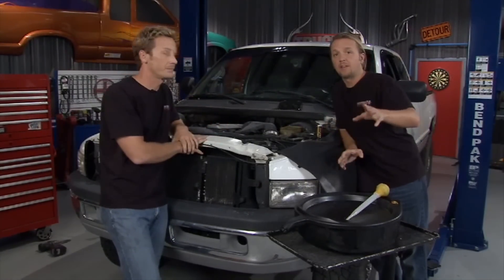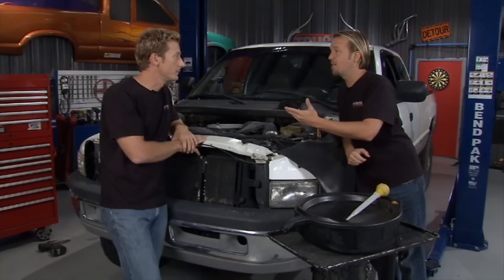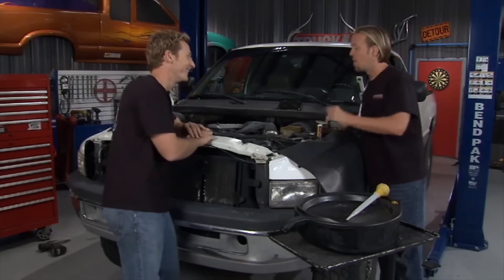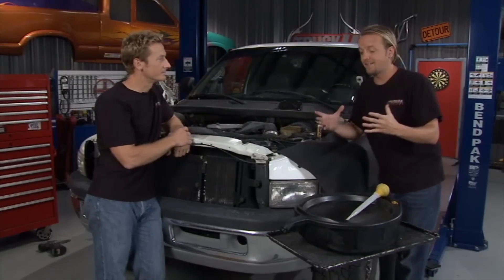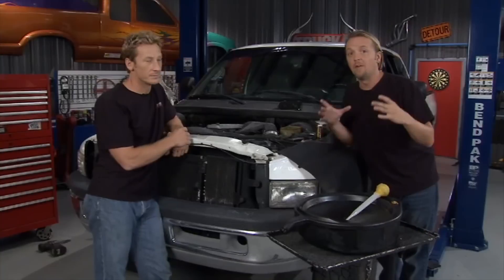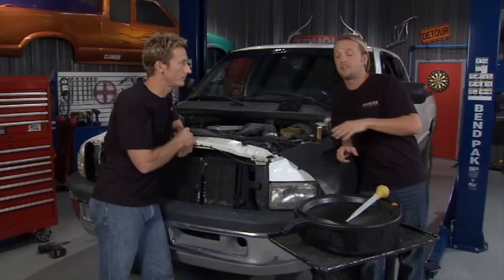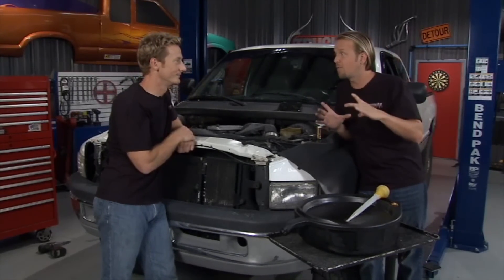Our buddy picked this truck up for next to nothing — it's a 1995 Dodge Cummins turbo diesel with about 160,000 miles on it, so it's just getting started. We've compiled a top 10 list of easy things you can do to keep your vehicle on the road much longer, and we haven't ranked them in any particular order.